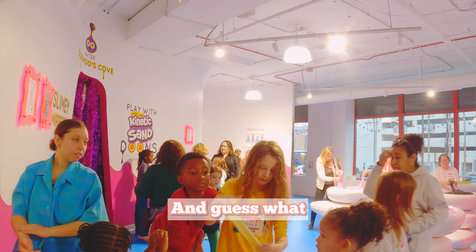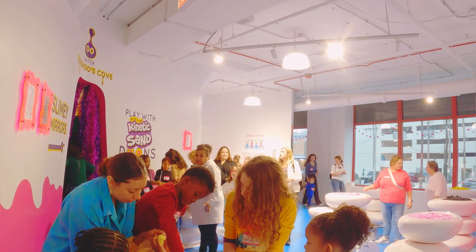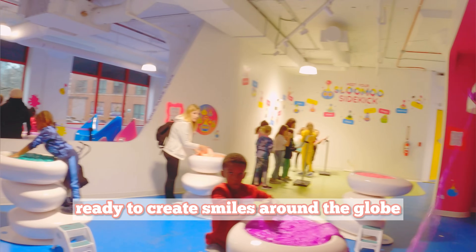And they are not stopping there. More Slooze spaces are in the works, ready to create smiles around the globe.